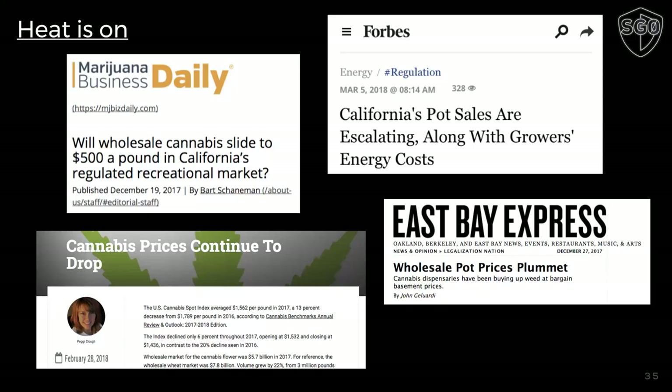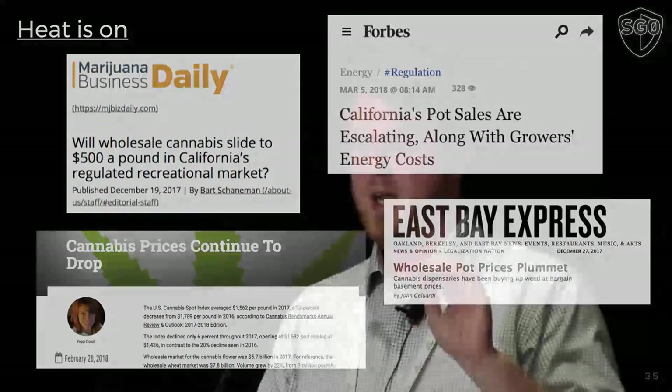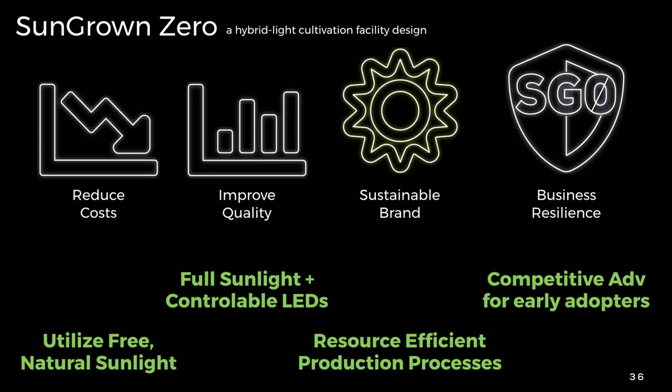The heat is on regarding reduction of costs in the wholesale value. Whether or not it hits $500 a pound yet, it's going to at some point. As more production happens and supply and demand change, being able to get your cost per pound sub-$100 including labor is a huge factor you need to consider if you want to operate several years into the future. We reduce costs by utilizing free natural sunlight, improve quality by having that full spectrum composition of light with controllable LEDs, have a sustainable brand, are resource efficient, and have production processes tuned for operational efficiency. Business resiliency means you don't have to shut down or remodel everything in three to four years.